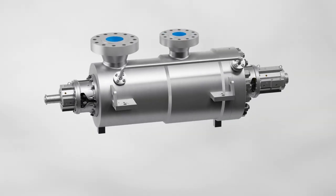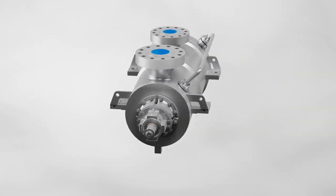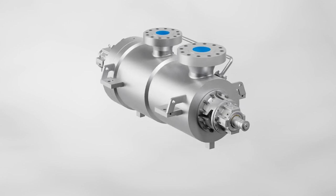Thousands of installed units worldwide testify to the HDO Pump's hydraulic adaptability and operating efficiency.